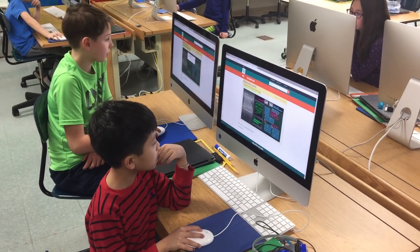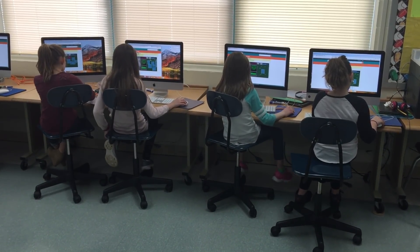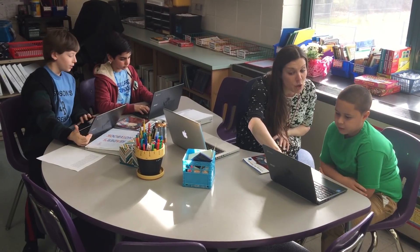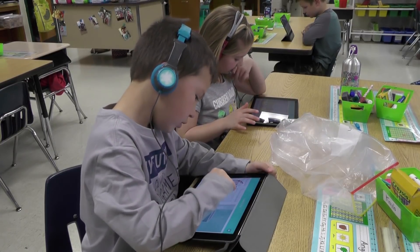This month our focus will be on technology and the important role it plays in cultivating the knowledge, skills, and dispositions that students must possess in order to be contributing members of an ever-changing global society.